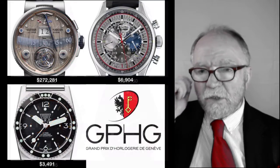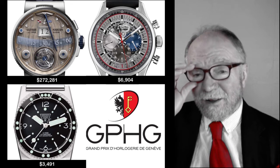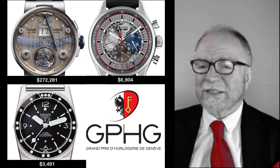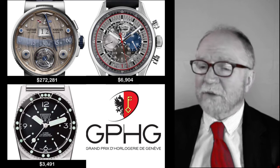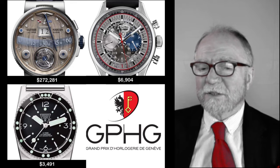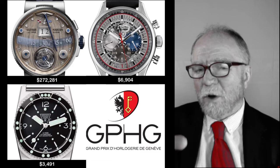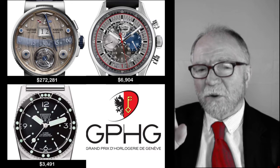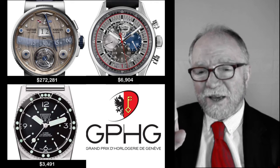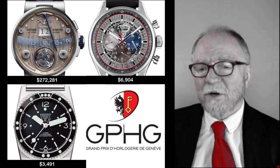The final three: the gorgeous Ulysse Nardin at $272,000 — my God, way up there. Then the Zenith at close to $6,904 — probably one of my favorites. And the last one is a ZRC, one I hadn't heard of before. They did something interesting — they invented a freshwater saltwater removal system because salt was getting caught between the bezel and the case. Some divers requested it, and I thought that was kind of cool.